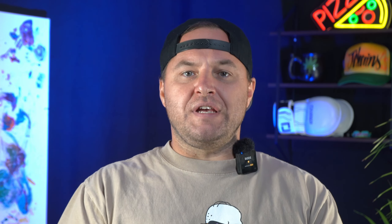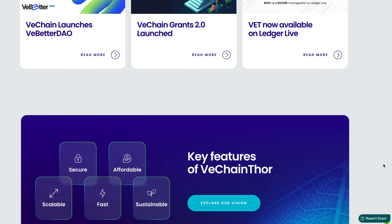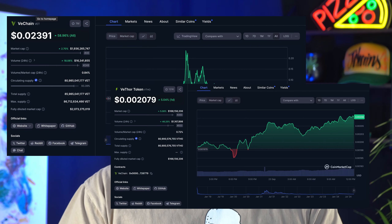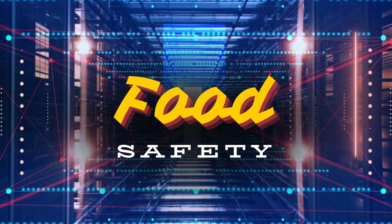For those of you that are new to VeChain, this is a blockchain project that's focused on solving real-world problems, especially in the supply chain industry. VeChain uses a dual-token system — VET for value transfers and VTHO to power transactions — ensuring that large enterprises can track and verify their products with absolute precision. Whether it's for luxury goods, food safety, or even carbon tracking, VeChain is becoming a critical part of supply chain management across the globe.